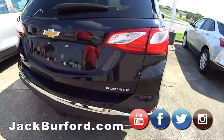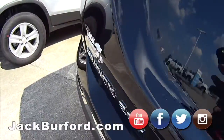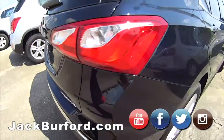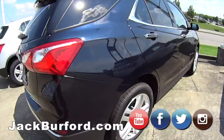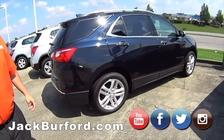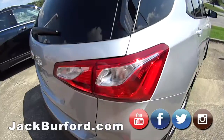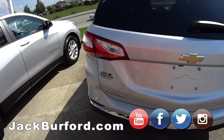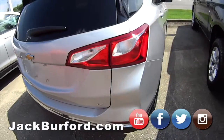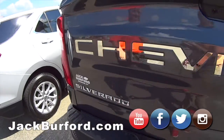This one's a 2.0 turbo Equinox Premier, so it would have all your amenities. It almost looks blue in the sun — I thought it was black at first. We got a few more Equinoxes — this one's a silver, just your base model. This one right here's your LT Equinox, just your step up from the LS.